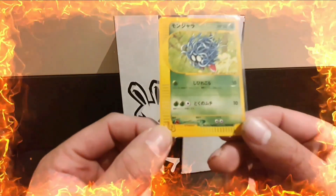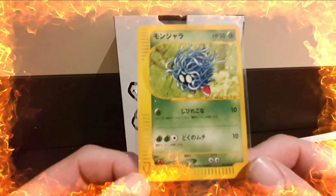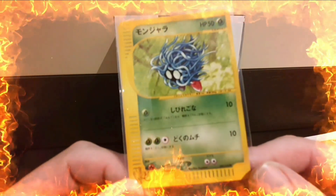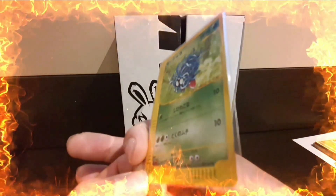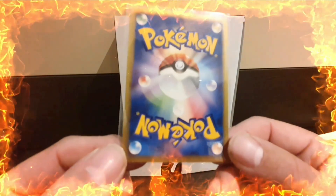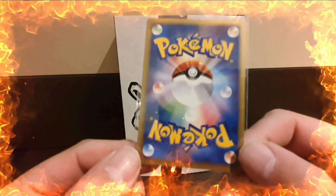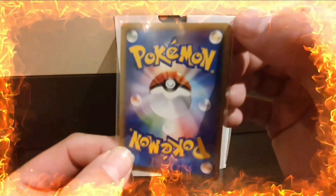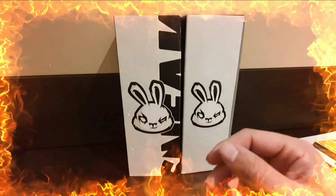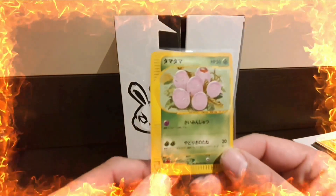First up is a Tangela from the Japanese web series. For those who don't know, I'm trying to collect the whole set in either PSA 9 or PSA 10. There's a slight bit of whitening in the top corner, but other than that it's fairly minty.